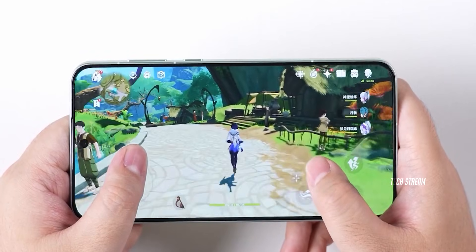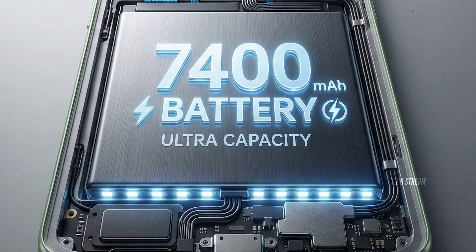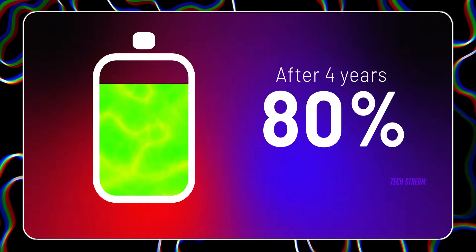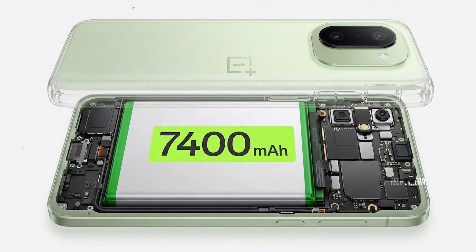The leak confirms a massive 7400 mAh battery using silicon nanostack technology. OnePlus claims it will hold at least 80% of capacity after 4 years. Now 7400 mAh is huge.